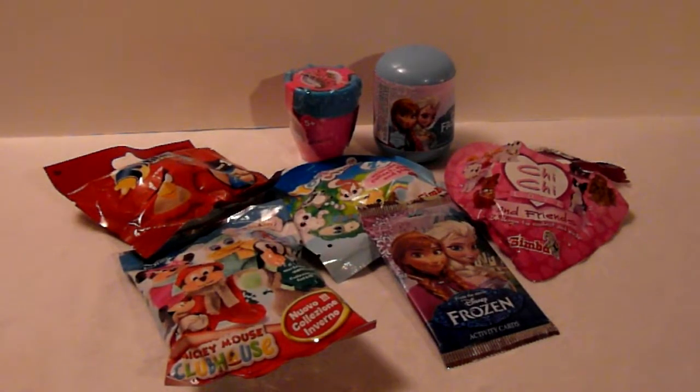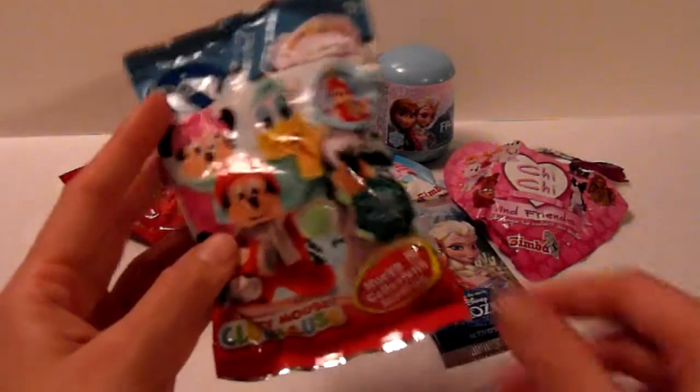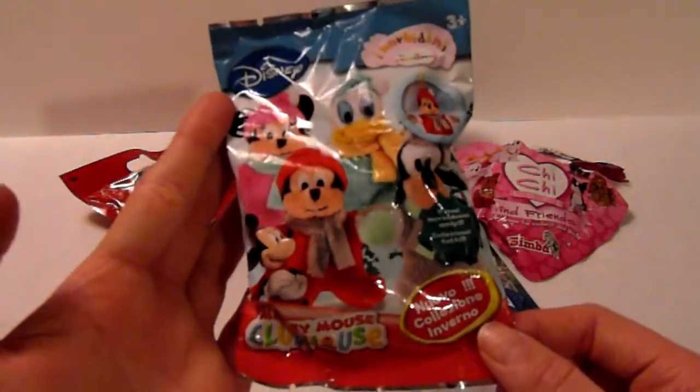Hey, it's Christina and welcome to Blind Bag Saturday. Today we have some very cool blind bags to open. I have some Frozen, some Yohu and Friends, and this Mashem Angry Birds and Selves and this Cube from Mickey's Clubhouse.